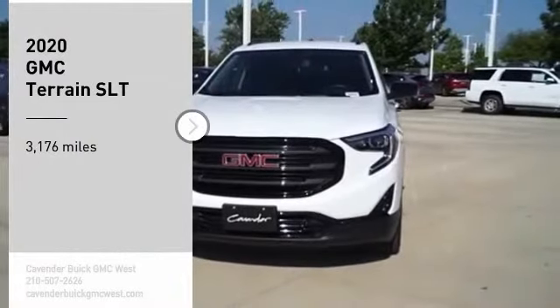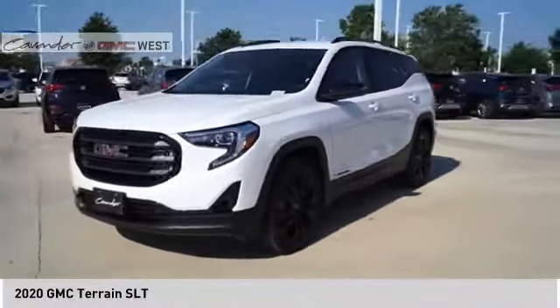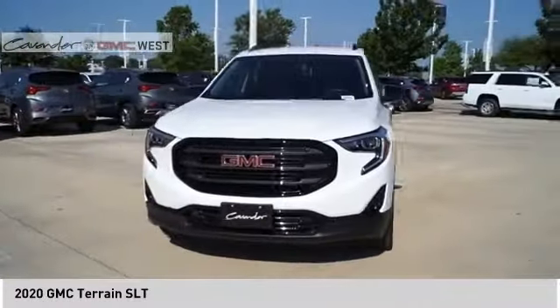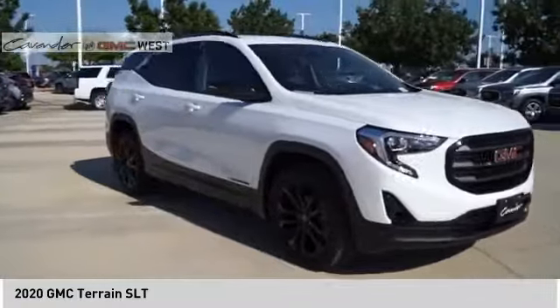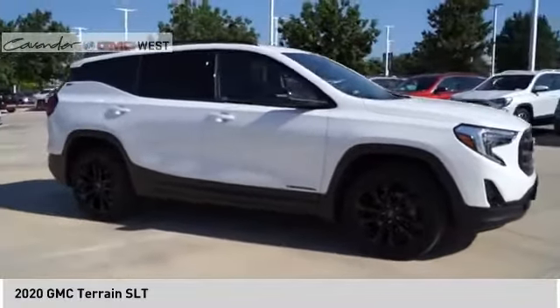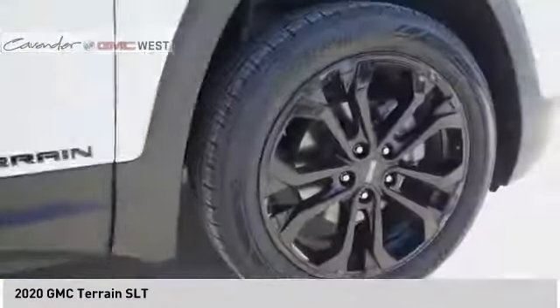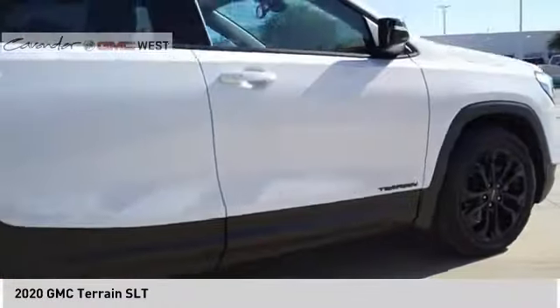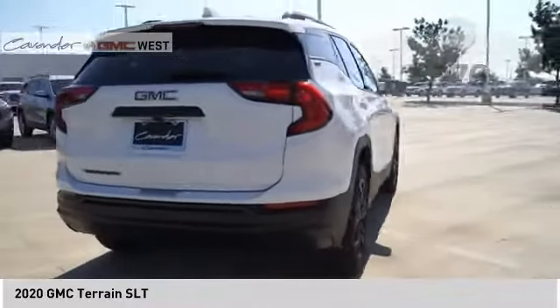We are pleased to show you the 2020 GMC Terrain. The GMC Terrain combines the benefits of a crossover with the style and functionality of an SUV. Terrain offers uncompromised capability, a balanced stance, and a commanding view of the road, letting occupants enjoy a confident driving experience. An EPA estimated 32 highway MPG is not bad either.